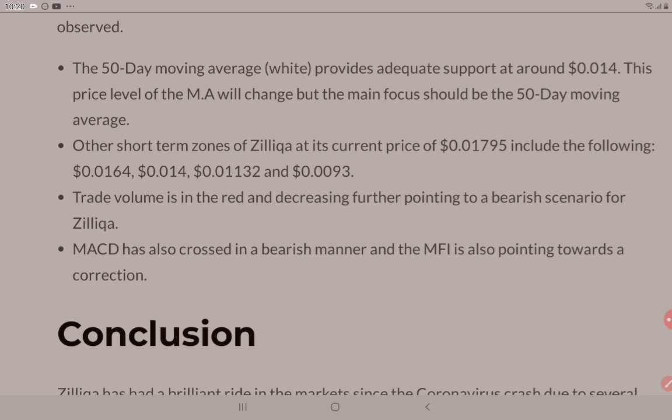MACD has also crossed in a bearish manner and the MFI is also pointing towards a correction. What are your thoughts on that, crypto goers? Are we looking at the TA here?